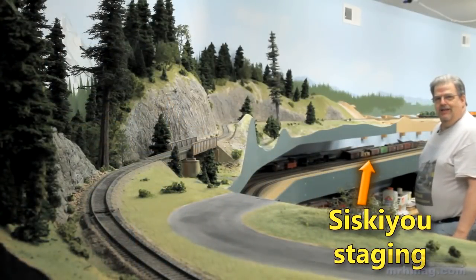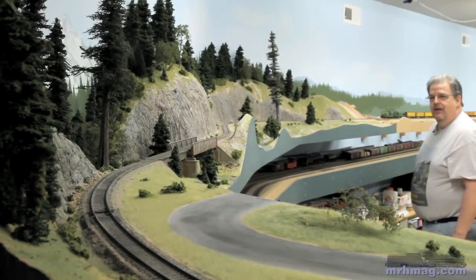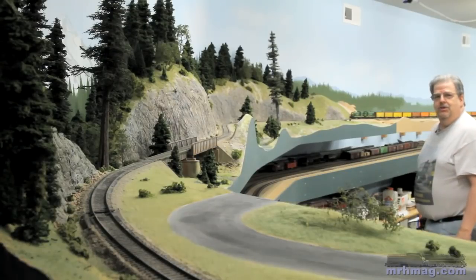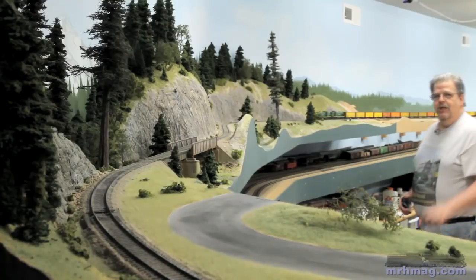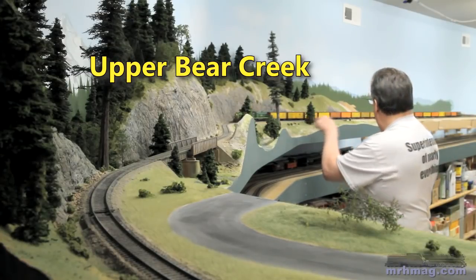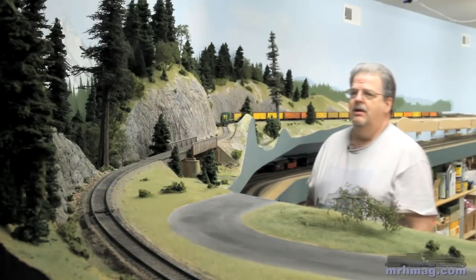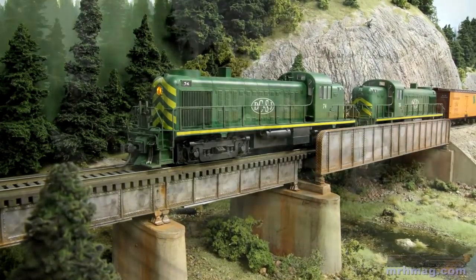We're coming up on the part of the layout that's got scenery. This scenery went in several years ago and it's been there waiting for me to do more, but I kind of got distracted with building more layout. There's an awful lot of construction that went into this peninsula. This area is Upper Bear Creek. The grade here is about 2.2% coming up the hill. We're about to cross the Upper Bear Creek bridge, which is a scenic highlight on the layout.